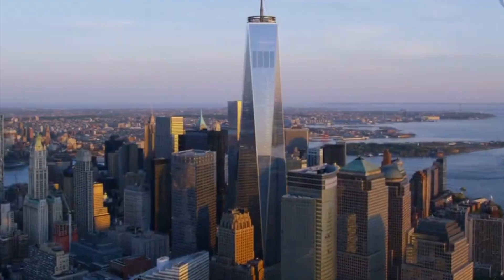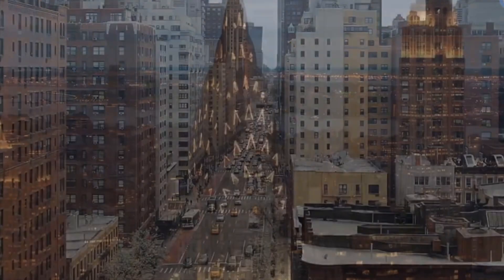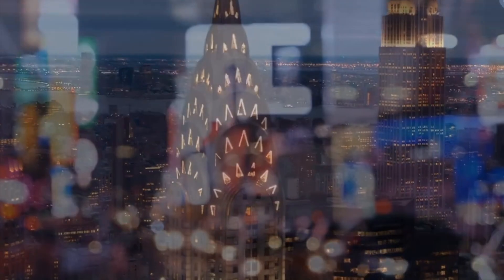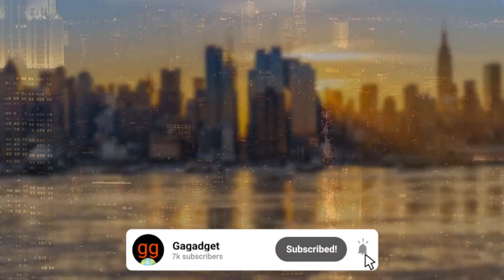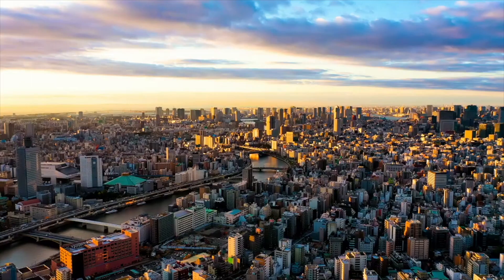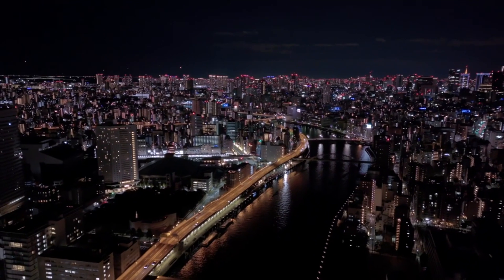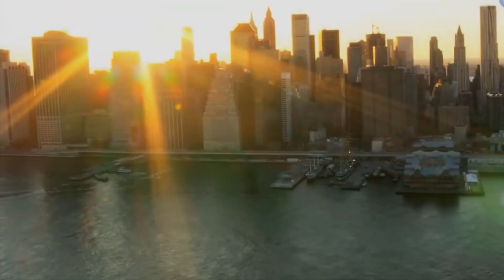And there you have it — a glimpse into the wonderfully weird world of architecture. Which of these buildings would you visit? Let us know in the comments below. Don't forget to hit that subscribe button and give us a thumbs up if you enjoyed this journey. Until next time, stay curious, stay amazed, and keep exploring. Thank you.